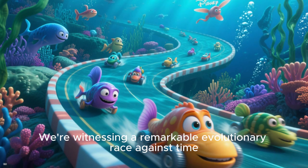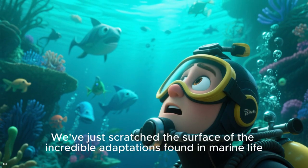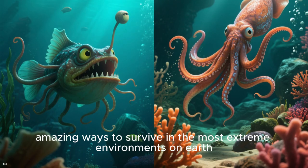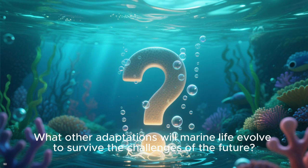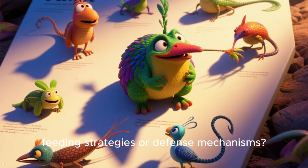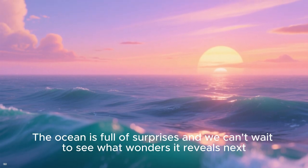We are witnessing a remarkable evolutionary race against time. We've just scratched the surface of the incredible adaptations found in marine life. From the deep sea to the shallows, these creatures have evolved truly amazing ways to survive in the most extreme environments on Earth. What other adaptations will marine life evolve to survive the challenges of the future? Will we witness new camouflage patterns, feeding strategies, or defense mechanisms? The ocean is full of surprises and we can't wait to see what wonders it reveals next.